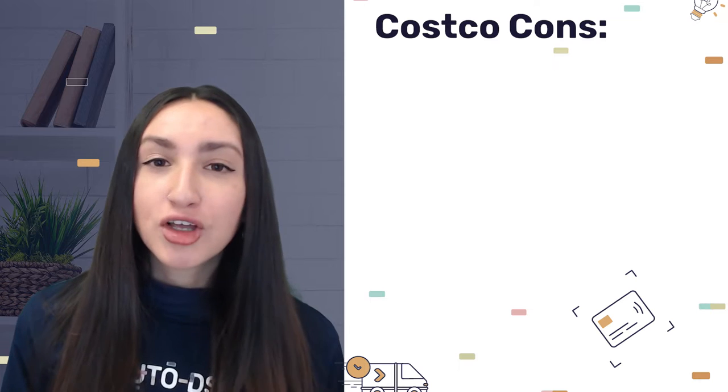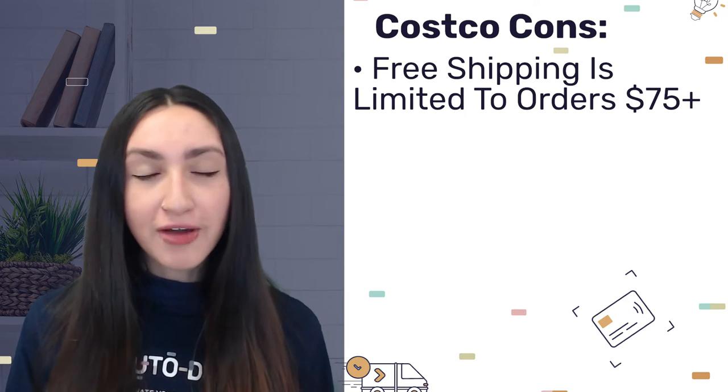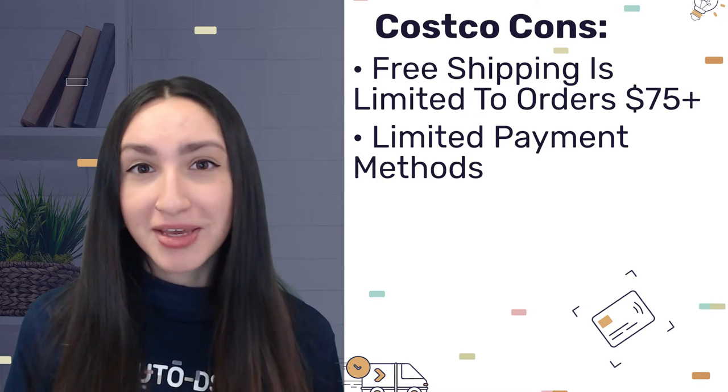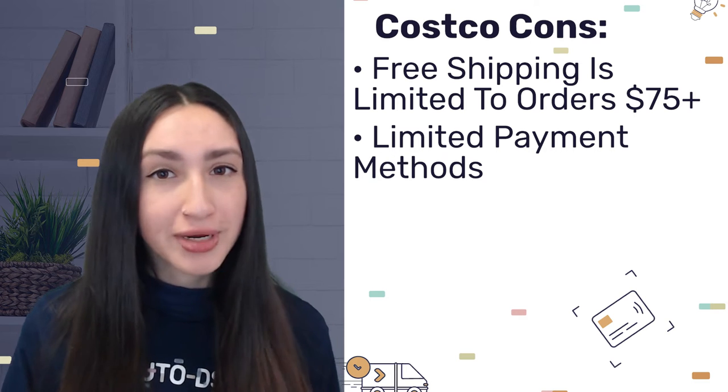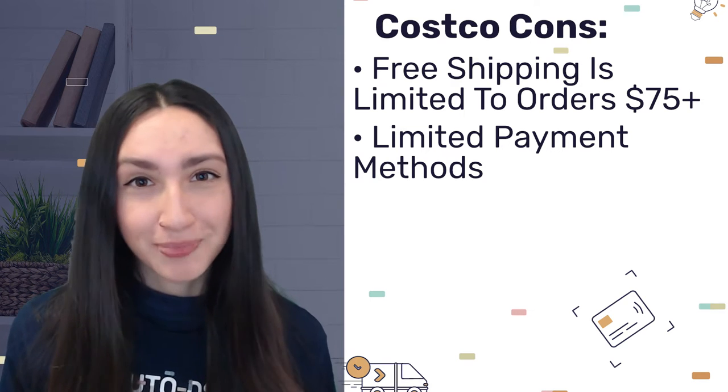But on the downside, Costco does not offer free shipping for every order — you'll only qualify for free shipping on orders that are $75 and above. They also have limited payment method options such as debit or credit card or their Costco shop card, but PayPal is not an option.